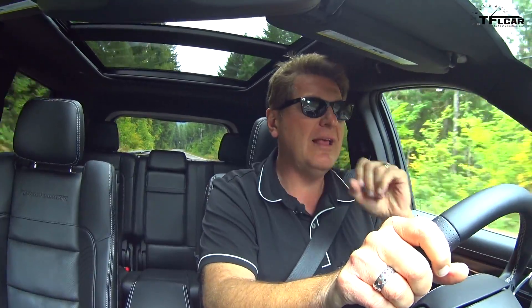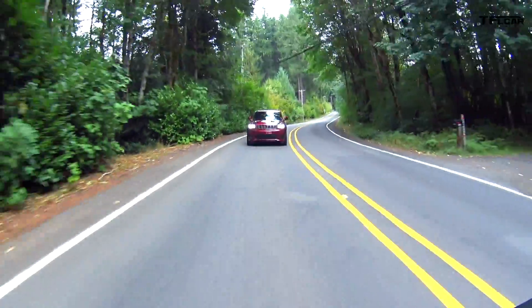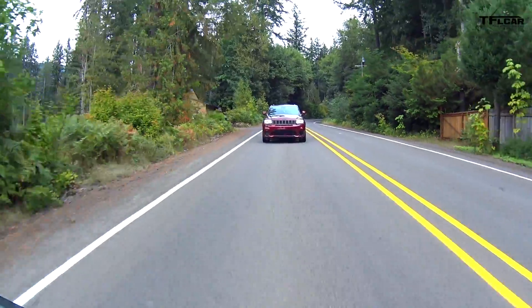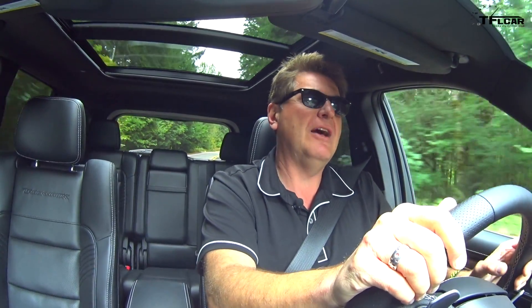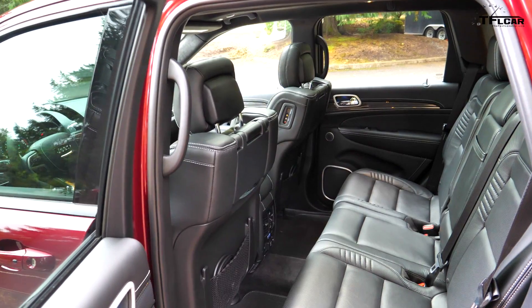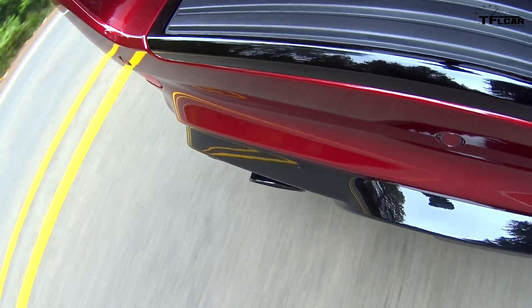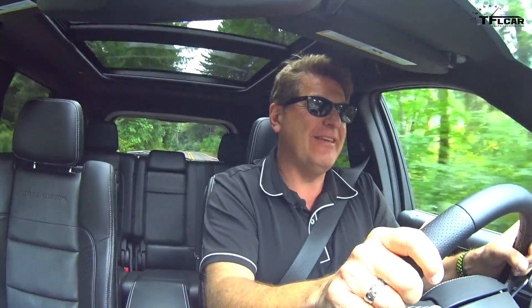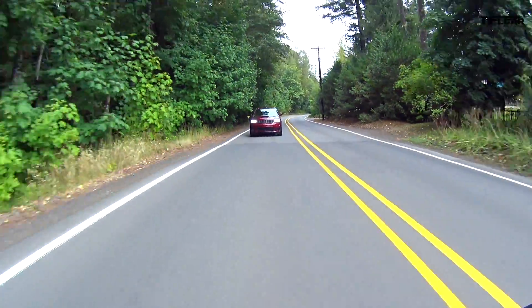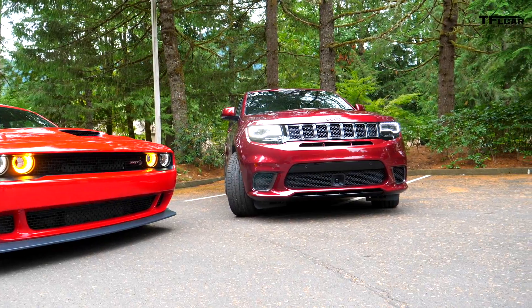The Trackhawk is a freaking fast beast. Is it as good and as much fun as the wide-body Hellcat? That's the question I've been struggling with. You might think it's the best of both worlds — you get the supercharged Hellcat engine, all-wheel drive so you can put all that power down, practicality for your family, and the ability to tow. But for me, it's a little too subdued. The Hellcat is raw, angry, and beautiful. The Jeep, on the other hand, is a much more subtle and practical car.